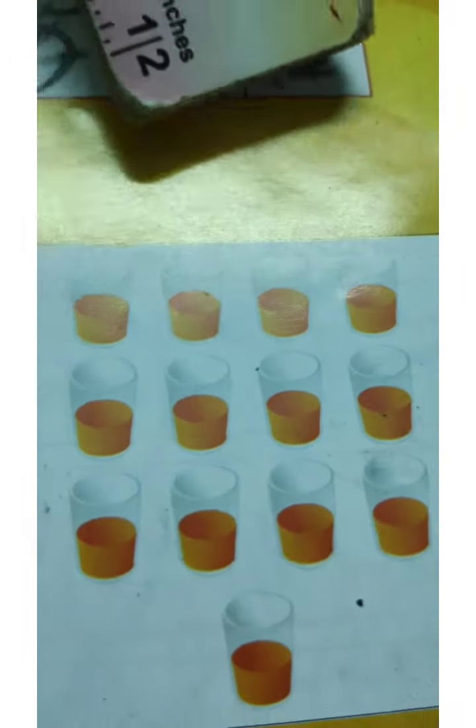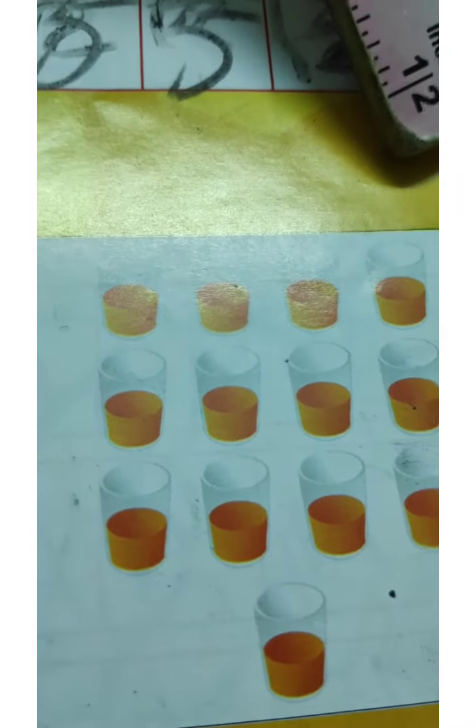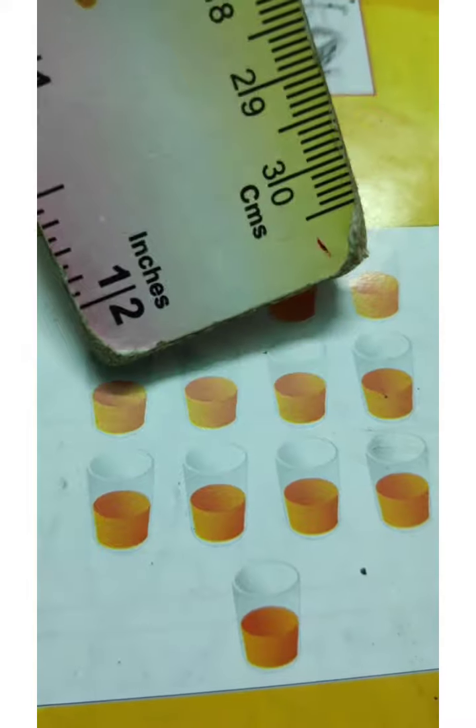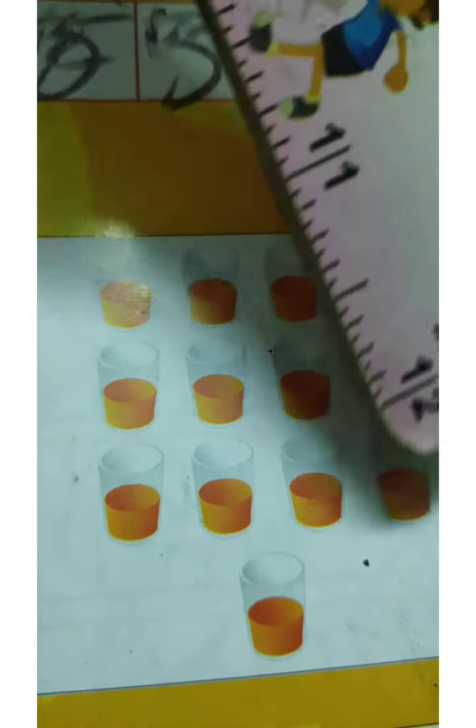How many juice glasses? 1, 2, 3, 4, 5, 6, 7, 8, 9, 10, 11, 12, 13.